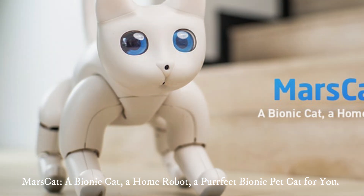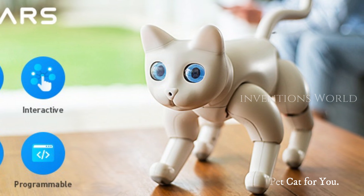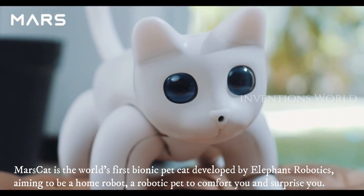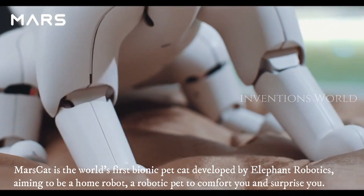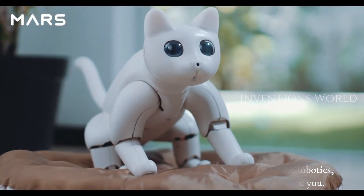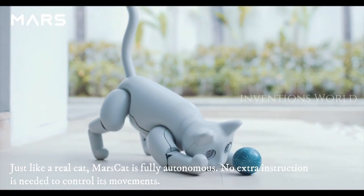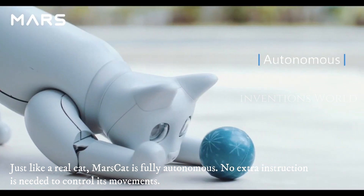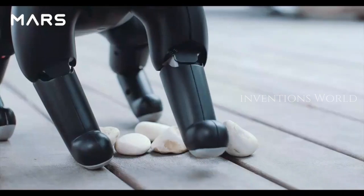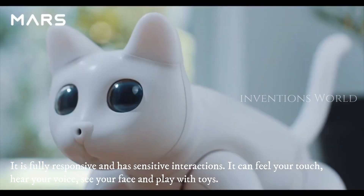Mars Cat — a bionic cat, a home robot, a perfect bionic pet cat for you. Mars Cat is the world's first bionic pet cat developed by Elephant Robotics, aiming to be a home robot and robotic pet to comfort and surprise you, just like a real cat. Mars Cat is fully autonomous — no extra instruction is needed to control its movements. It is fully responsive and has sensitive interactions.